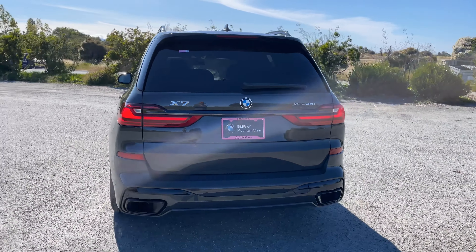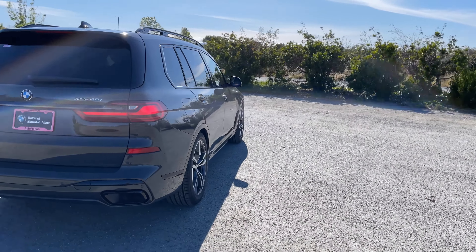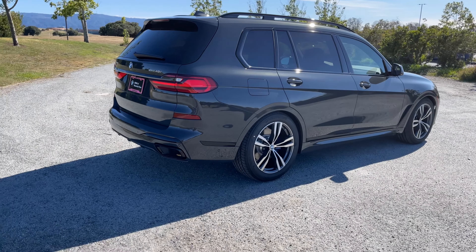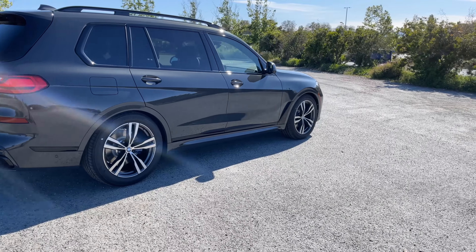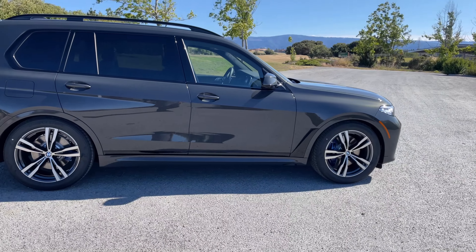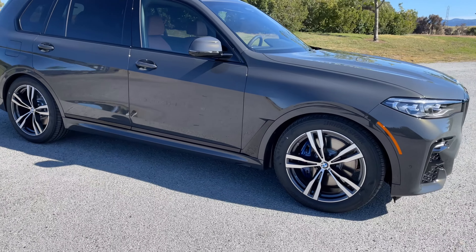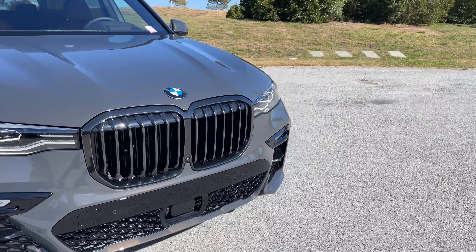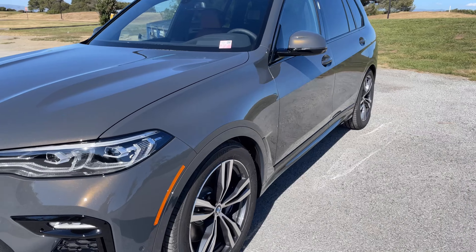It looks pretty aggressive. Of course, we'll have to wait and see what the LCI, or Lifecycle Impulse, looks like in person — it's a pretty dramatic change. Here's your Dravit out of direct sunlight; you can see the darker gray coming out. Our roof rails are also in high-gloss black for the M Sport version, and our hockey stick is also in black. No laser lights on this one — I believe that's only reserved for the X7 M50i, which will then be replaced by the M60.